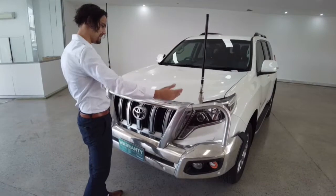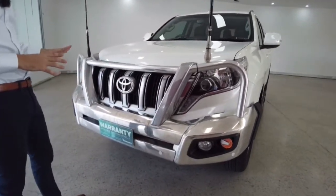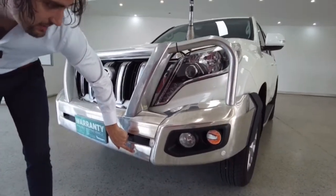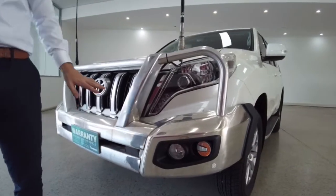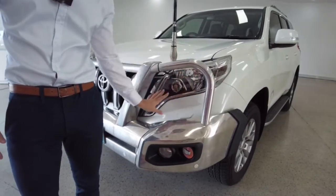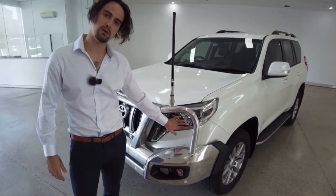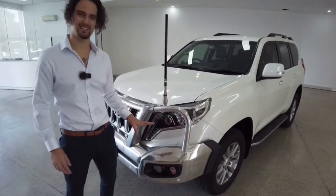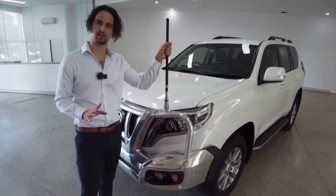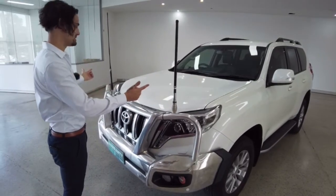Check out this bull bar — there is nothing that is going to stop your car. This is going to mow through anything and protect you and your family inside. While we're down here, you've got parking sensors along the front to help assist. Notice this little square here — this thing pops out and sprays water up on your headlights and cleans them. How convenient is that? Daytime running lights inside these headlights give a really sleek, professional appearance. Check out these big antennas — two of them for GPS satellite navigation.